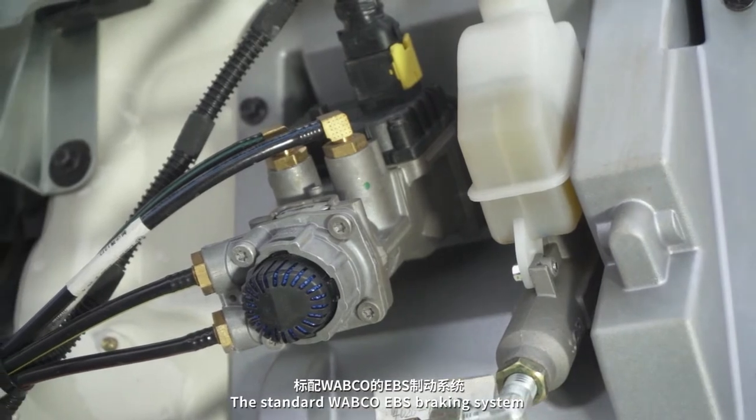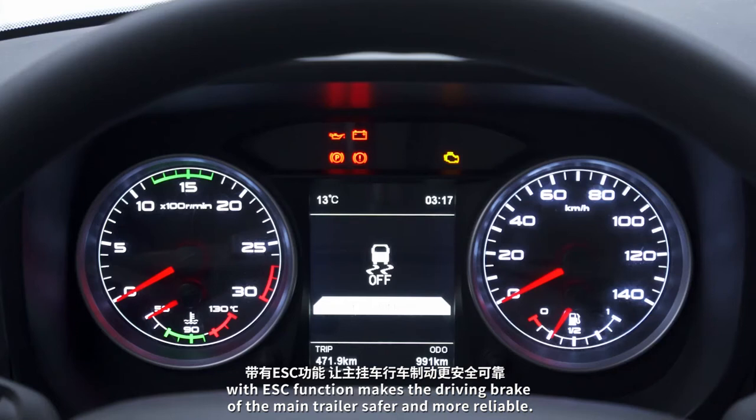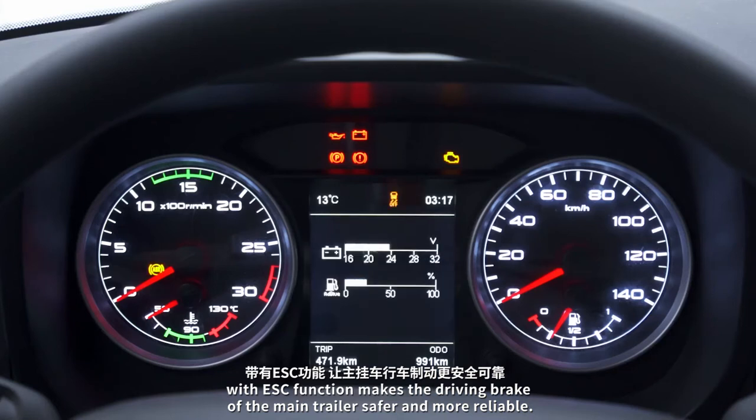The standard Wabco EBS braking system with ESC function makes the driving and braking of the main trailer safer and more reliable.